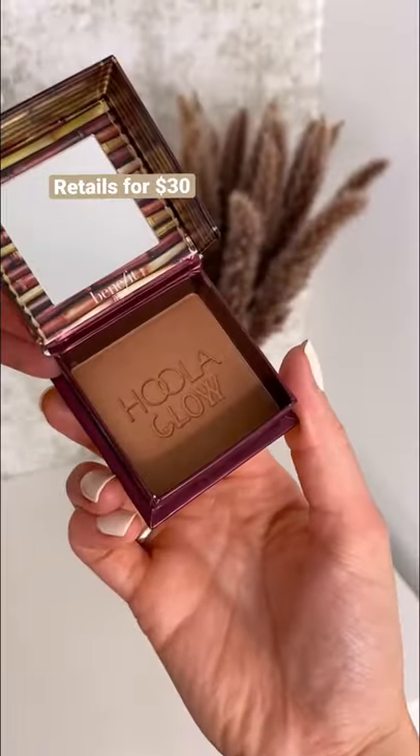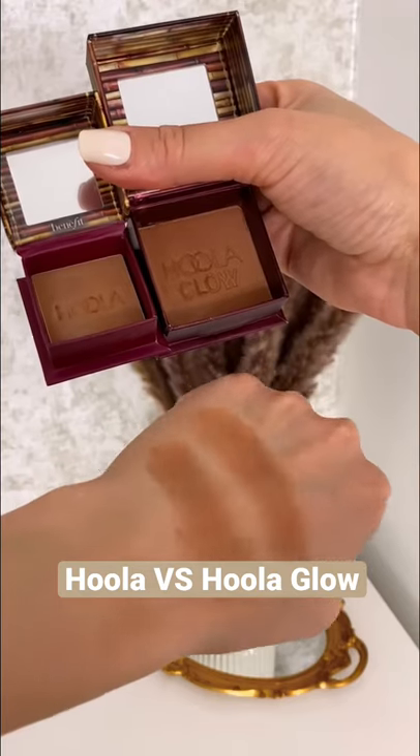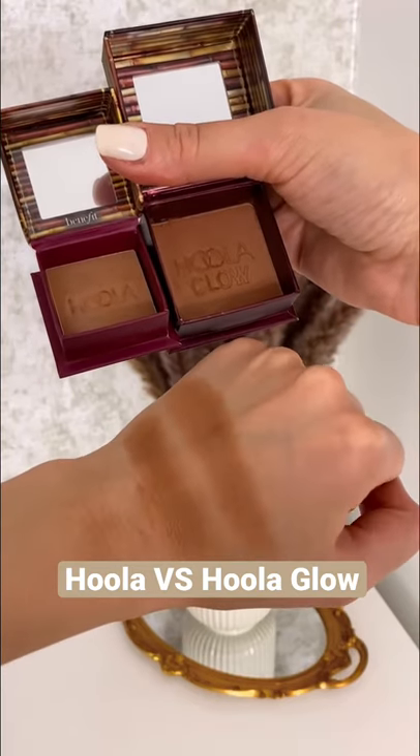Benefit just released the Hula Glow shimmer bronzer. Let's see what it looks like compared to the original Hula bronzer. Hula Glow is the same shade and price as the original, but the difference is that it has a satin shimmer finish. I definitely prefer a shimmer bronzer over matte — it gives you a really radiant and luminous look.